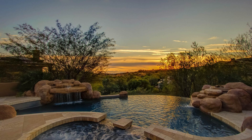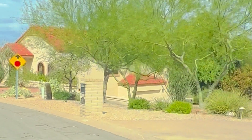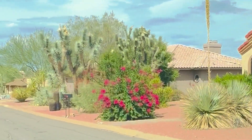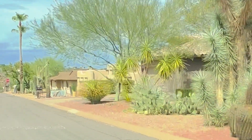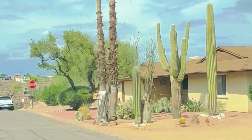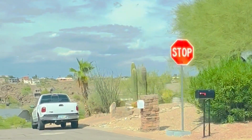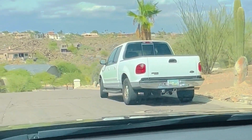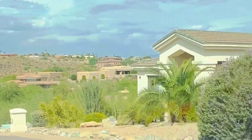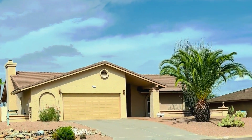Outside of the master-planned community of Fire Rock, you will find custom homes in hilly neighborhoods. They're surrounded by the McDowell Mountains and Four Peaks, and these homes are a good example of what you'll find in a typical Fountain Hills neighborhood. Home prices start at $600,000 plus, with a median sales price right now at about $1.05 million. There are also affordable condo options, some in the low $200,000s, with most falling in the mid-$300,000 range.